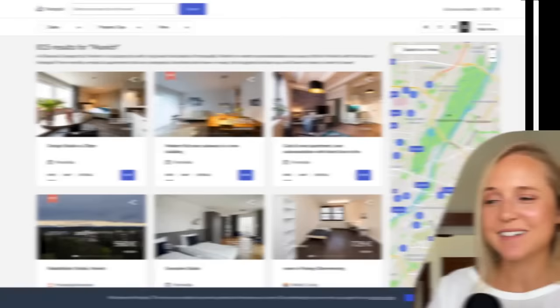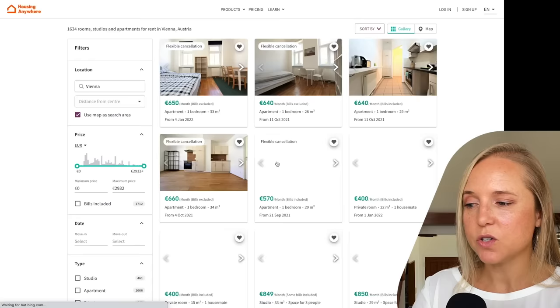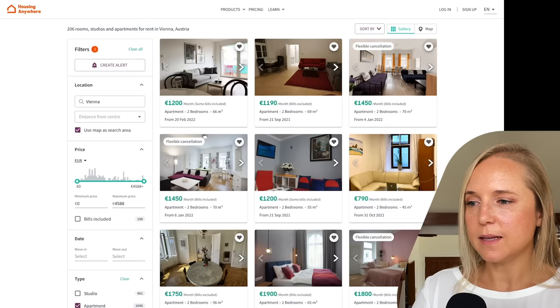Another great international property website is called Housing Anywhere, where you can rent rooms or apartments and stay for as short or long as you want — it's really good for monthly rentals. Here we can find over 1,600 listings in Vienna, Austria, with all your filters on the side. With a quick search, you can get a pretty affordable room for a few hundred euro per month, or a furnished two-bedroom starting around 1,100-1,200 euro per month.